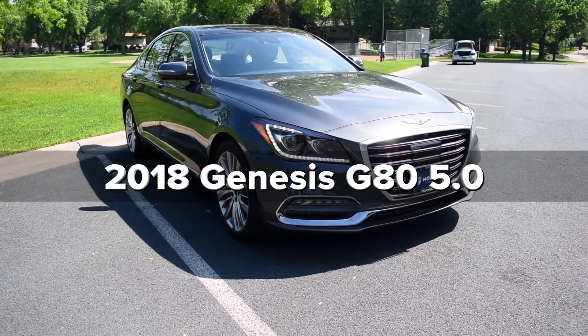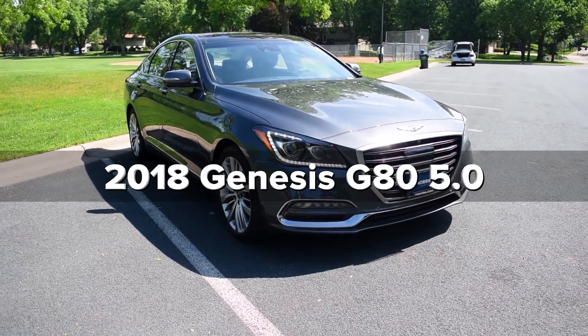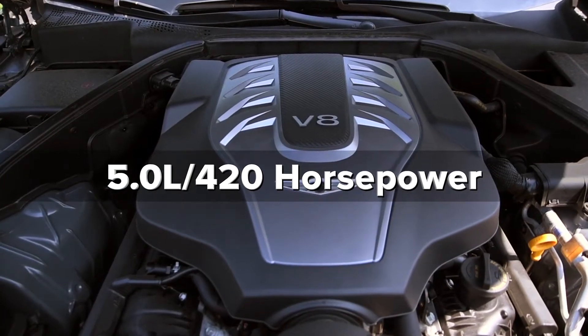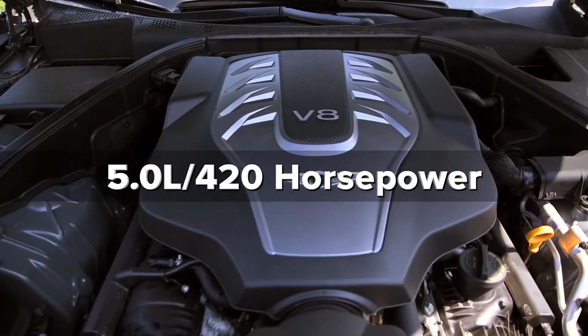Today we'll be looking at the 2018 Genesis G80 5.0. A 5.0-liter, 420-horsepower engine provides plenty of spirit to this luxury vehicle.